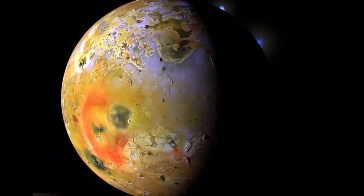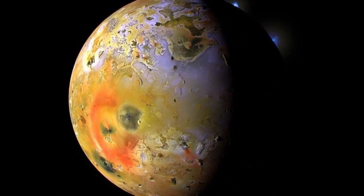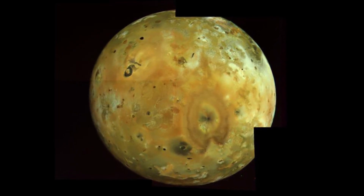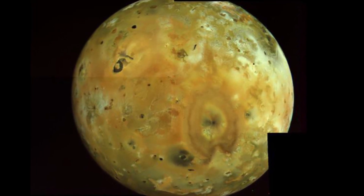This discovery helped prove to scientists that moons are capable of having differentiated interiors and liquid mantles, just like planets. It also discovered that Io had very few impact craters, signifying its extreme volcanism and its ever-changing surface.